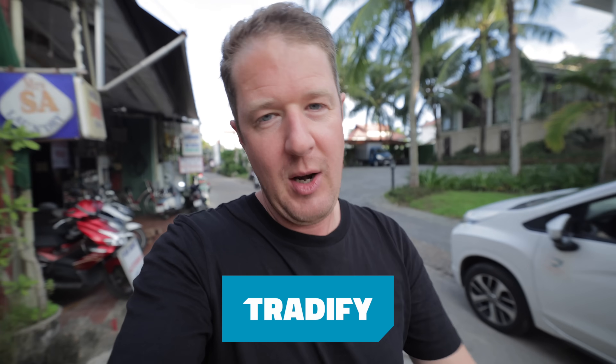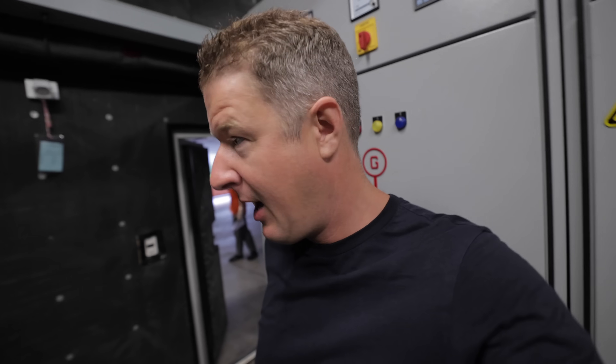Sorry to interrupt — I'm now in Hoi An, Vietnam, where I've just shot an epic fault-find video with a local electrician. Make sure you subscribe because you're going to love that one. Today's sponsor is Tradify — software that helps tradespeople get organised. I've been mentioning them for ages because it's actually really good. There's a link below for a 14-day free trial with no credit card details needed, and if you sign up you get 50% off using our special code. Back to the video.